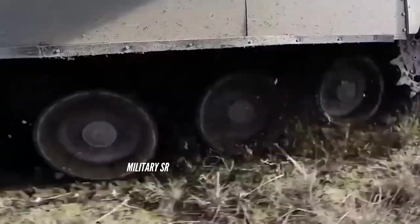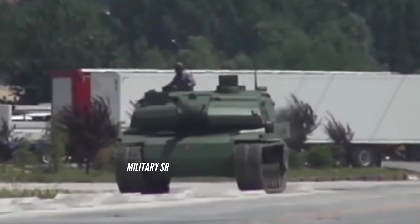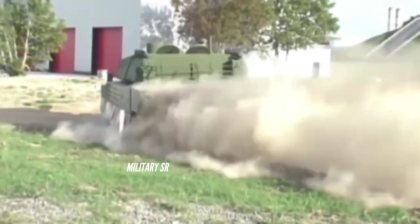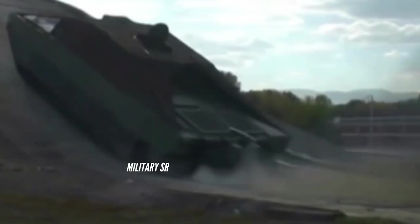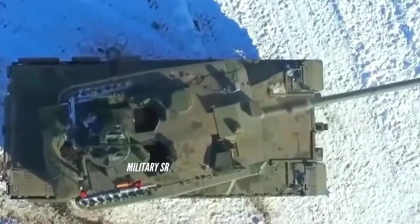Altay is the third generation plus main battle tank MBT of the Republic of Turkey. It was indigenously developed under the Militank Dredim Projesa program. The tank is named after Army General Feretin Altay, who commanded the V Cavalry Corps during the Turkish War of Independence.